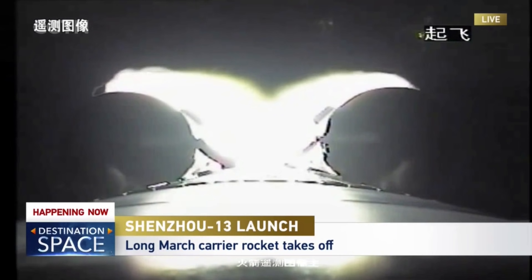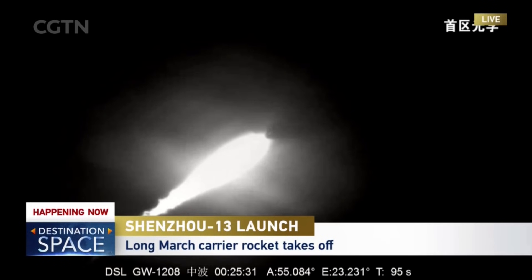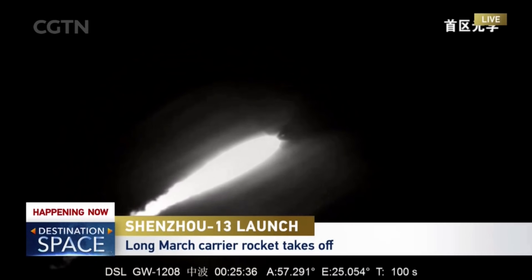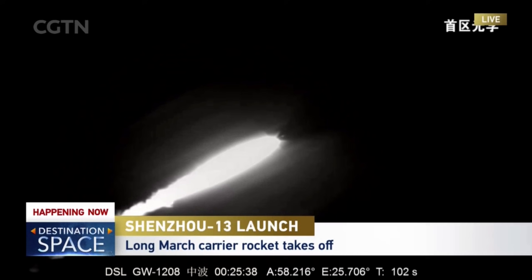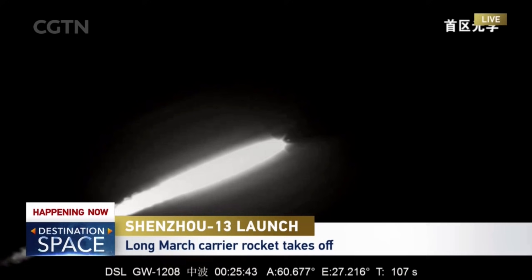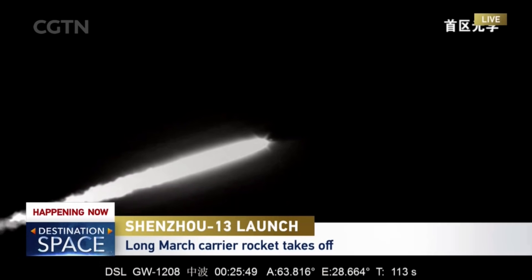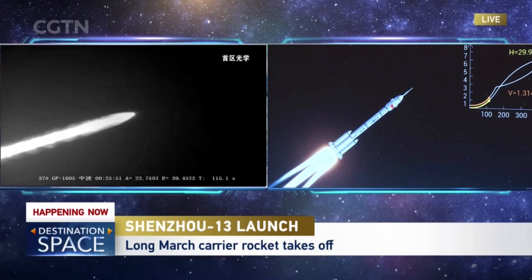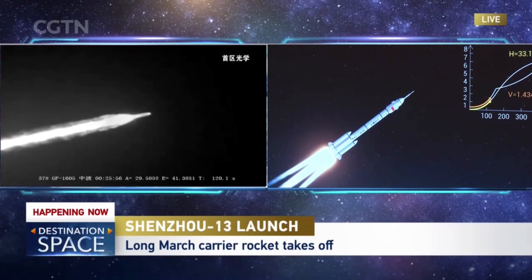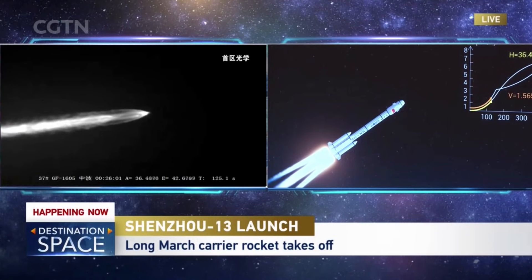We're about 90 seconds into the flight. You're seeing the bright flame of the strap-on boosters, picking up speed. The emergency escape tower will be jettisoned soon — it has already completed the pitch-over, about 12 seconds after lift-off. You'll see the escape tower and then the strap-on booster separation. That's the 3D animation of this flight, based on real telemetry. That's the escape tower — the escape tower jettisoned.